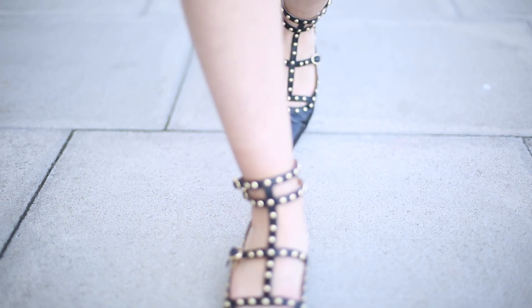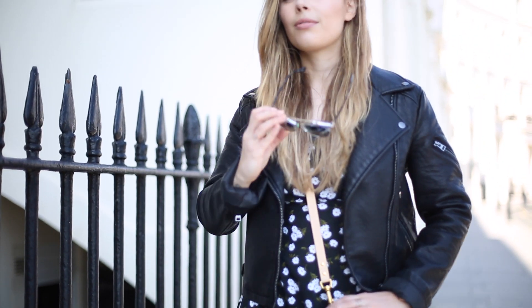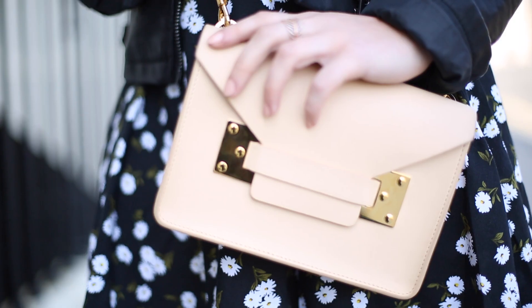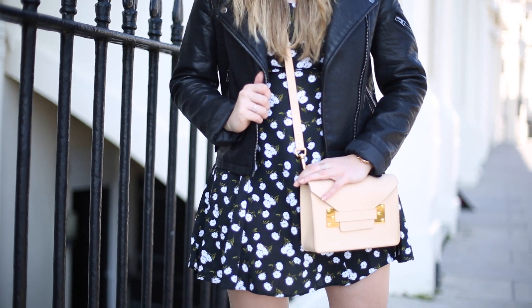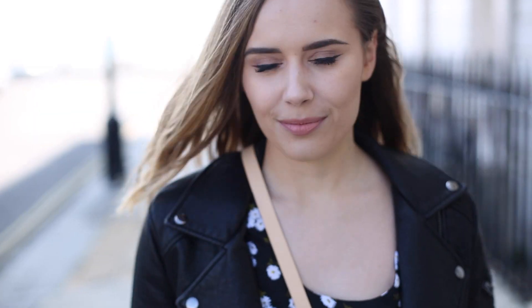For my outfit I'm wearing these Valentino-esque shoes from Topshop. My dress is also from Topshop as well as my jacket. My sunglasses are from Dior and my bag is Sophie Holm — such a beautiful bag. And there we go, that is the finished look! I really hope you guys enjoyed this video and I will see you guys in my next one. Bye!